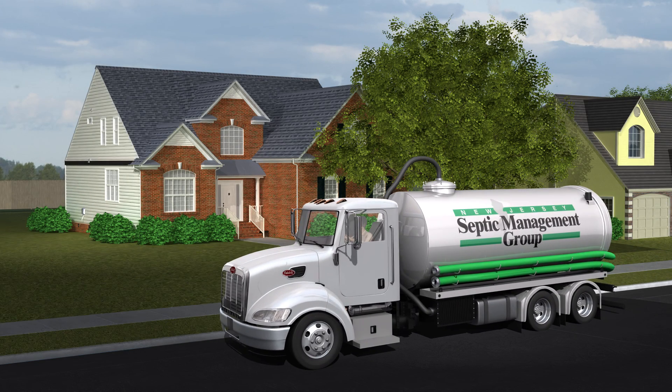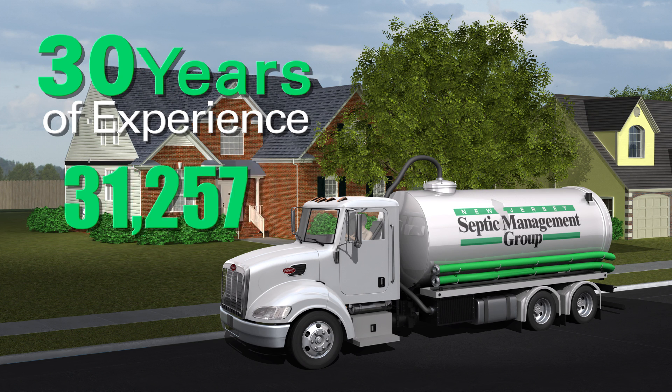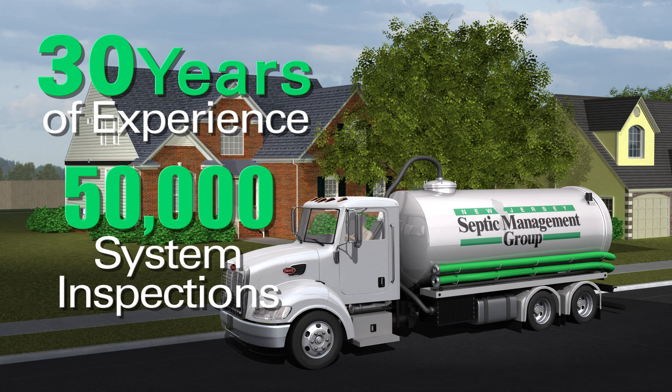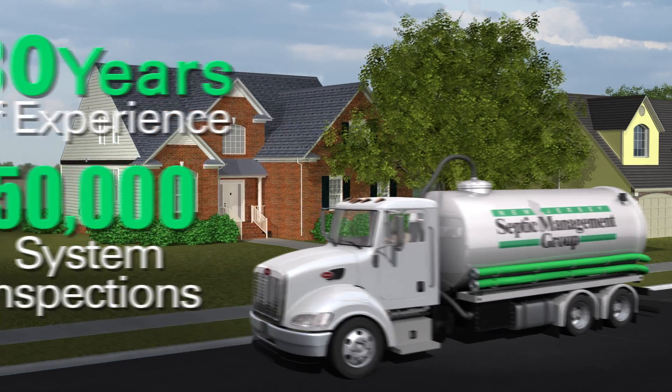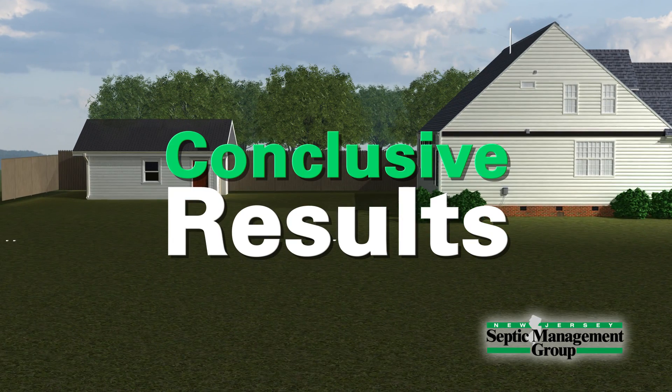New Jersey Septic Management Group is a leader in the septic system industry. With over 30 years of experience and 50,000 plus system inspections performed, we have the experience and skills to best protect your investment. Using the latest equipment and modern technology, our inspection reports provide conclusive results.